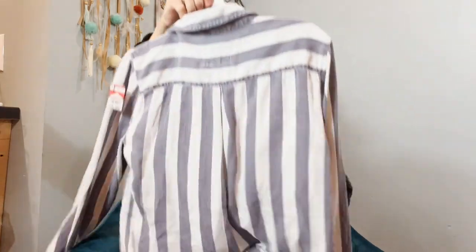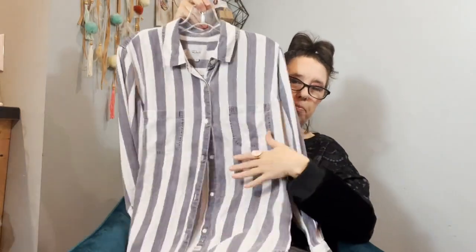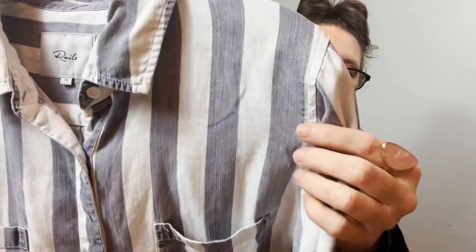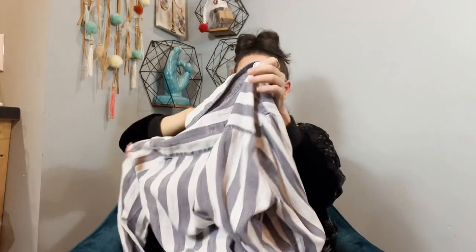When I touched it I knew it was good — I was so excited. It's this little button-up in a purpley blue and white stripe, and look what it is — it's Rails! At my Goodwill, in my little town, a Rails, size medium. I have never even felt a Rails before — now I know what all the hype is about because it is such nice, nice quality.